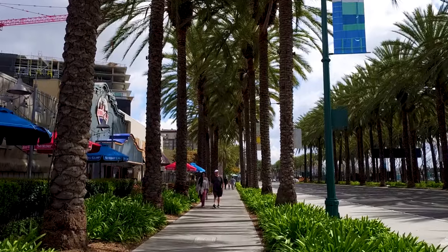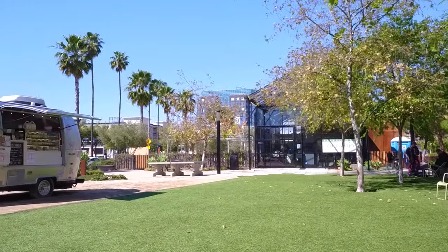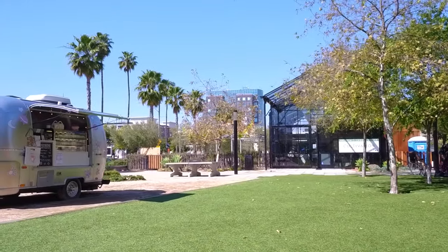There's always something happening in downtown Anaheim, from the farmer's market and craft show happening every Thursday to gourmet dining and breweries.